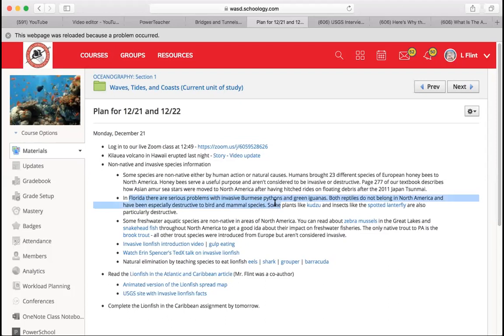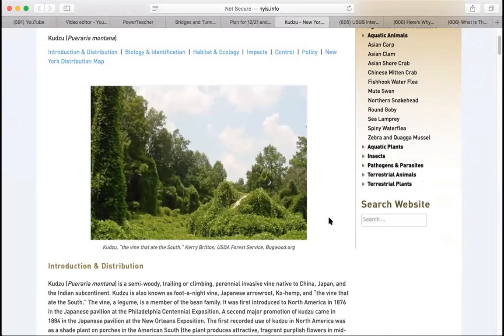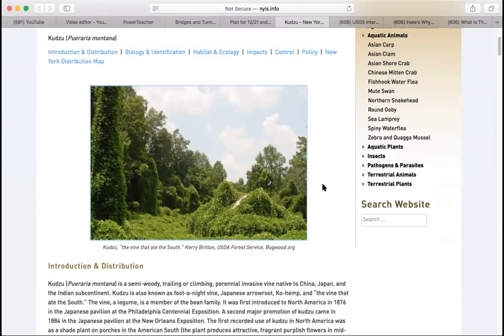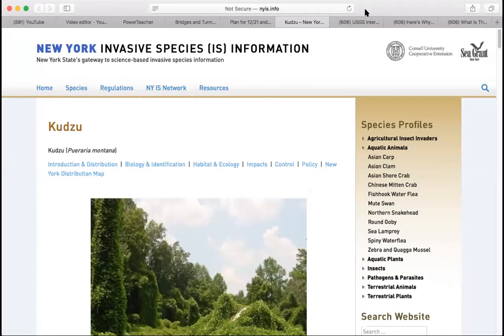There are also non-natural ways humans move species. There's a big problem in Florida with invasive Burmese pythons and green iguanas — they're not native to Florida. The Everglades are full of Burmese pythons and the Florida Keys are full of green iguanas. They eat bird eggs and small mammals. There's also invasive kudzu — a type of vine native to Japan, China, and India that grows and covers trees entirely, killing native species. It's not very good to eat for most animals and is highly destructive.